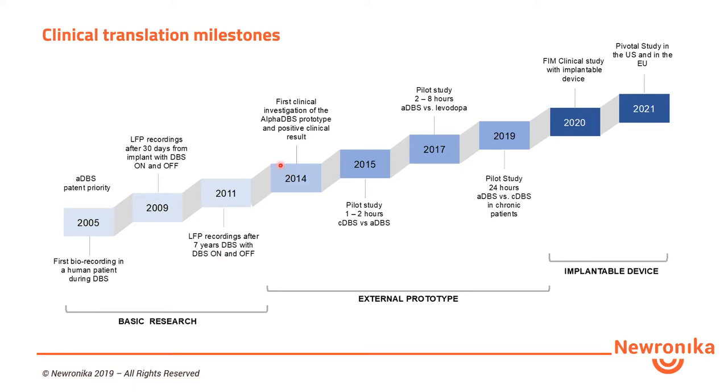They patented this method and developed a device for this operation, and started conducting several basic research studies to collect information about the interaction between stimulation and local field potentials. Between 2011 and 2012, we developed an external prototype to test closed-loop brain stimulation in Parkinson's disease. Thanks to this external prototype, we conducted three pilot studies. The first prototype had a single channel for recording and a single channel for stimulation, then the second version was converted to dual channel stimulation and dual channel recording.